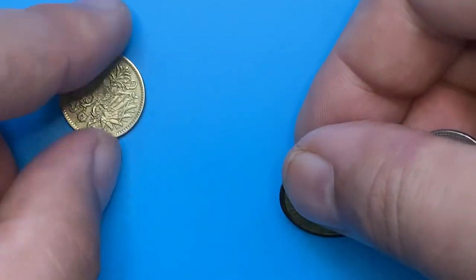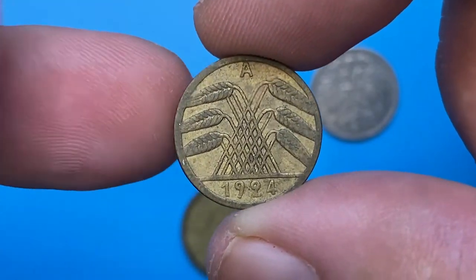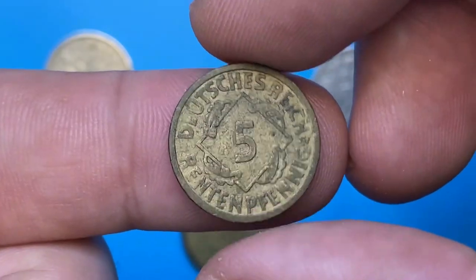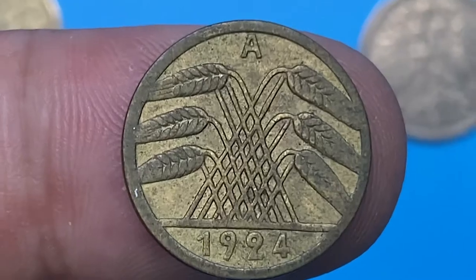In 1924, the Weimar Republic minted nearly 300 million 5 Rentenpfennig coins across six different city mints, making it the largest mintage. The largest was realized by the Berlin Mint, denoted on coins with mint mark A. The content of these relatively old German coins is aluminum bronze, with a weight of 2.5 grams.